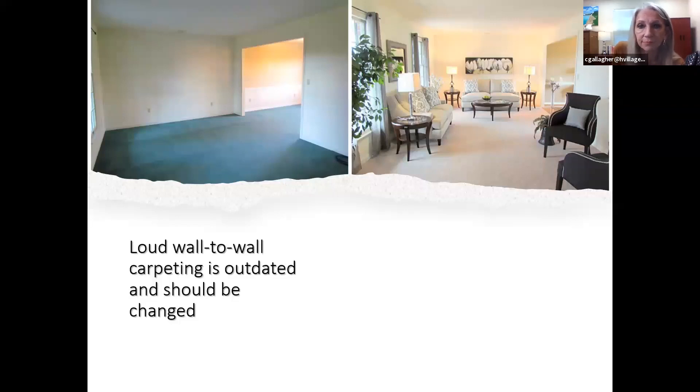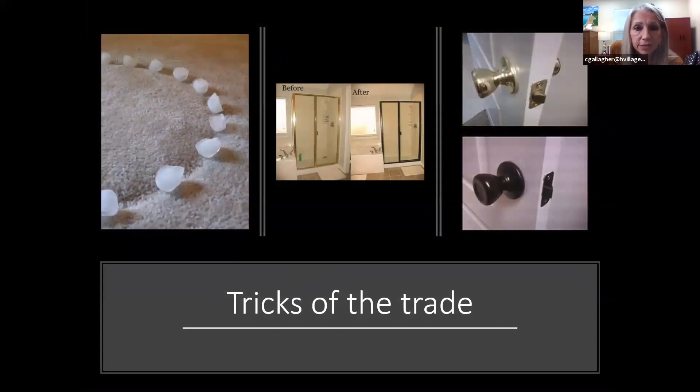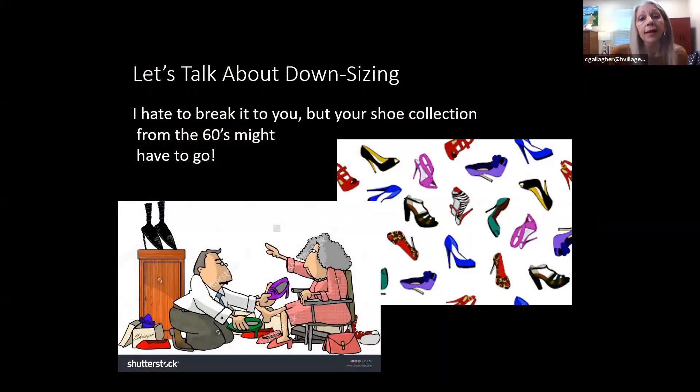Here are a few tricks of the trade. When you move things off your carpet there are always divots — if you put ice in the divots and let it melt and dry overnight, the carpet will raise up; sometimes you have to do it twice, but not usually. And that brassy gold from the 80s and 90s is very prevalent in many homes — you or your painter can spray paint fixtures bronze, silver, or black to update them a lot. The same goes for doorknobs — it makes a huge difference.